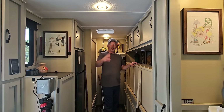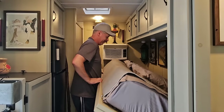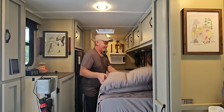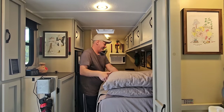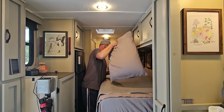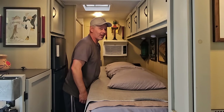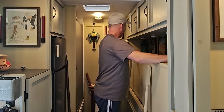And now our bedroom — the Murphy Bed. Ready to go. And just as easy as it comes down, right back up it goes. I did a whole video on how this Murphy Bed works and how I designed it, and that's coming up in the next few videos.